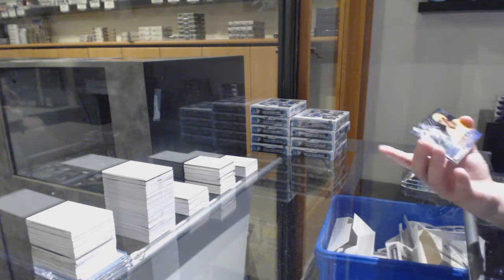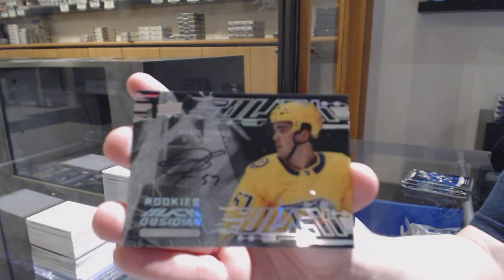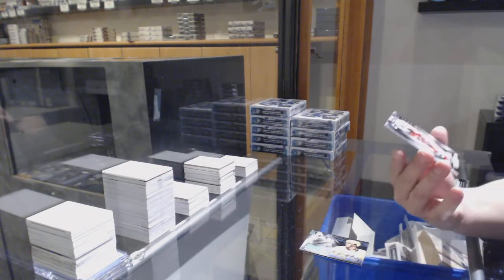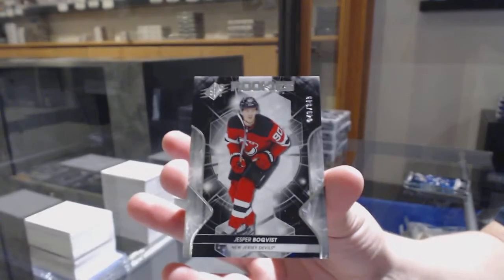We've got an Obsidian Scripps rookie for Nashville — Dante Fabro. We've got a rookie numbered to 349 for the New Jersey Devils — Jesper Bokavist.